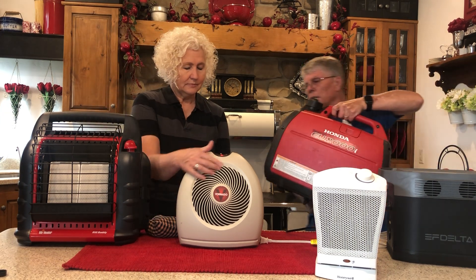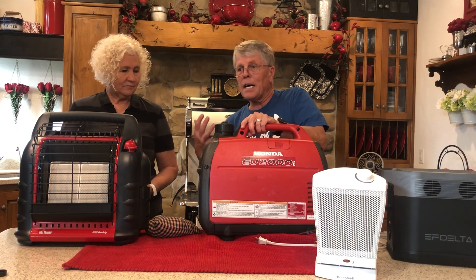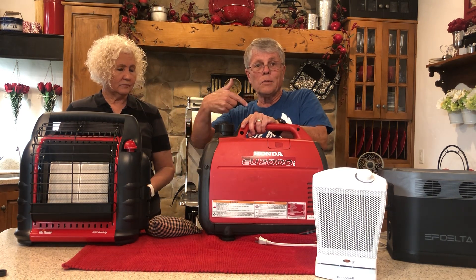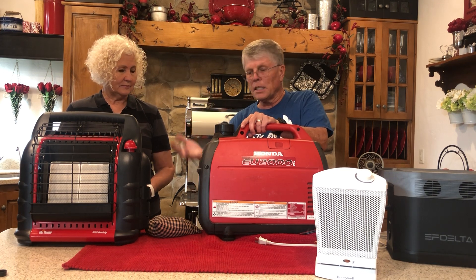This is a Honda 2000-watt generator. The only thing you have to do is run it outside and run an extension cord in if you need space heaters because your heater went out.